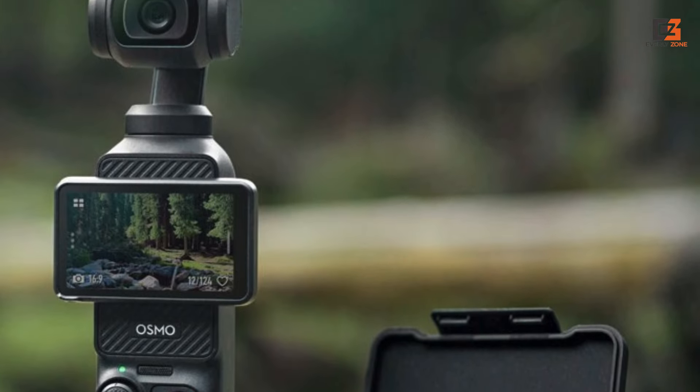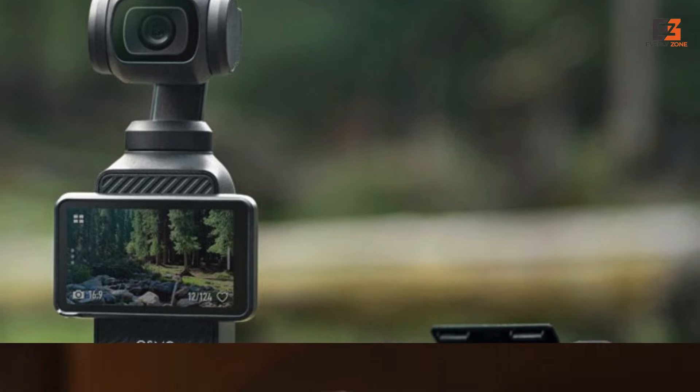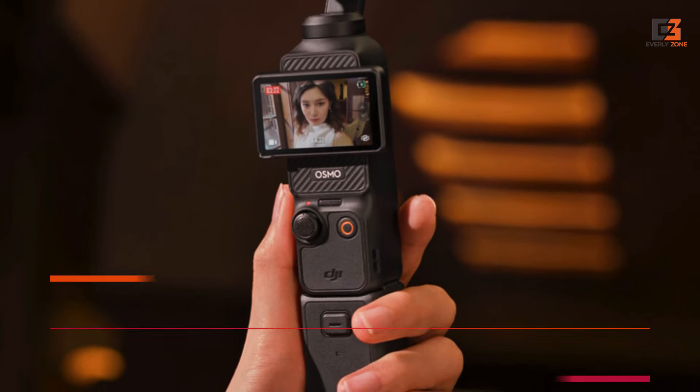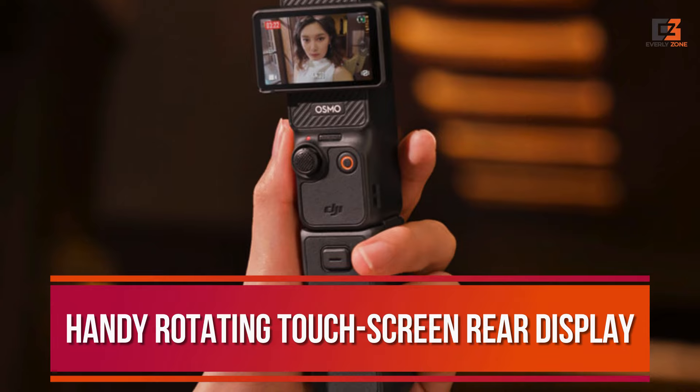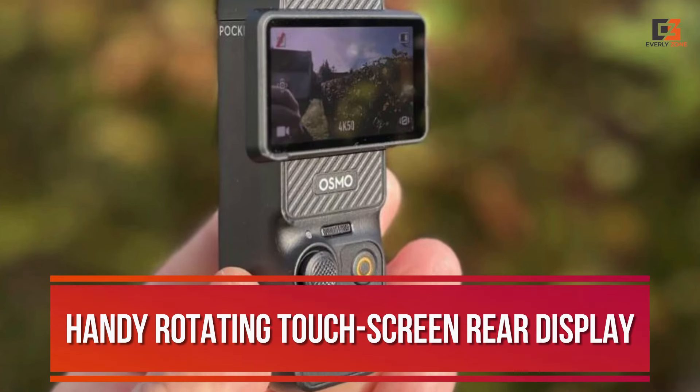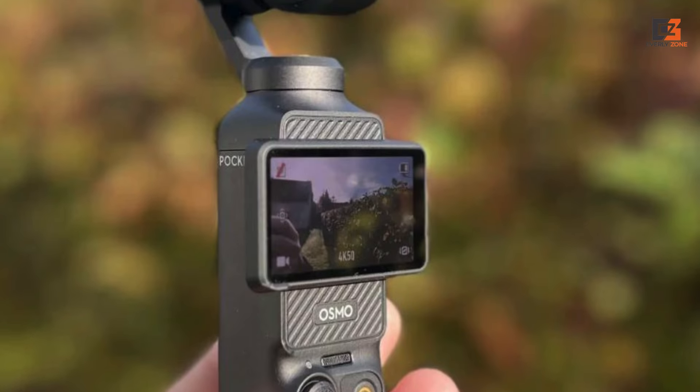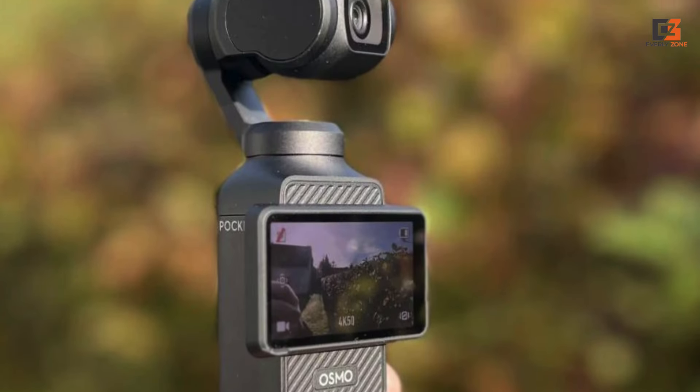The 1-inch sensor not only improves the Pocket 3's low-light capabilities and resolution but also crucially ramps up support for multi-aspect video. With a handy rotating touchscreen rear display, switching between a vertical, square aspect ratio, or traditional horizontal 16:9 is seamless — and the footage is fantastic since you're not losing out on any detail.